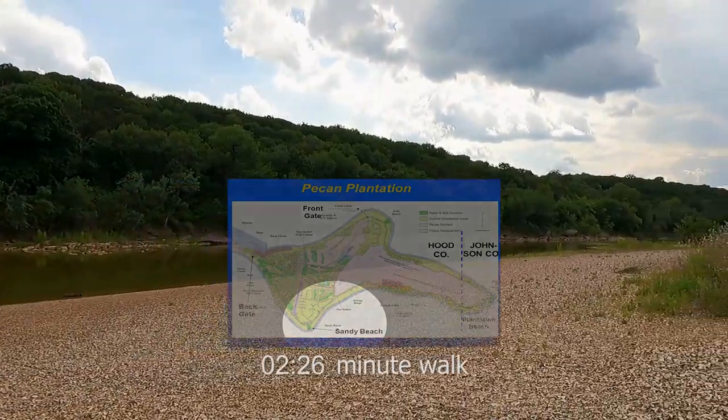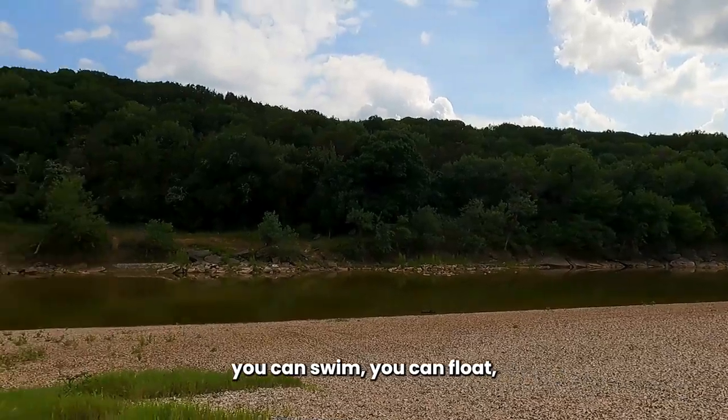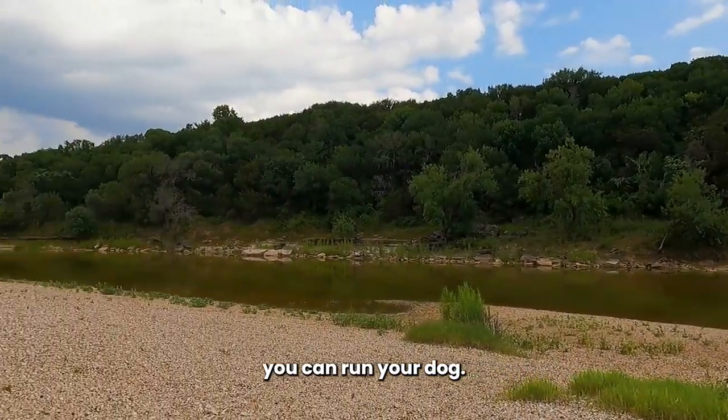You can come down here and you can fish, you can swim, you can float, you can run your dog.